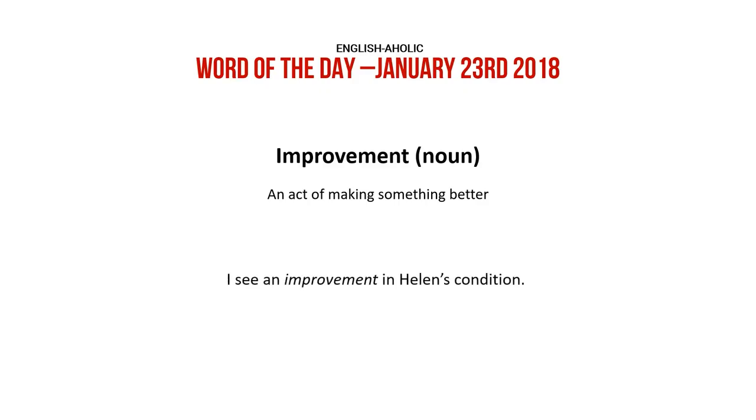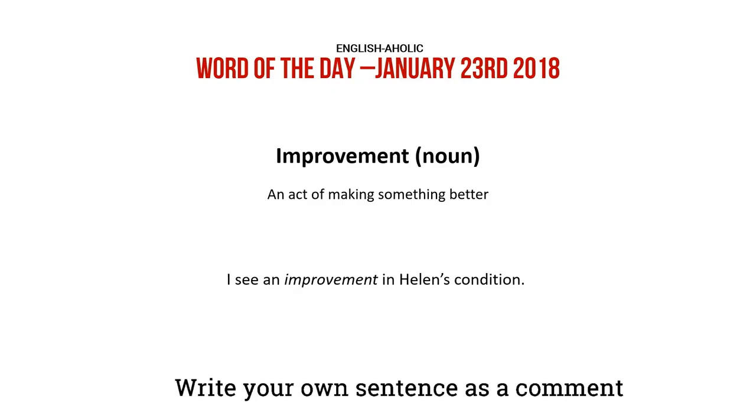I see an improvement in Helen's condition. Write your own sentence as a comment.